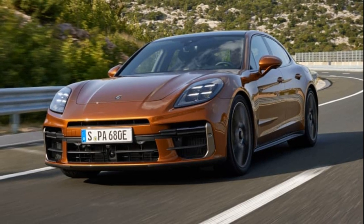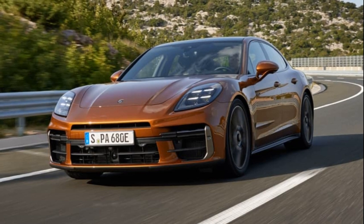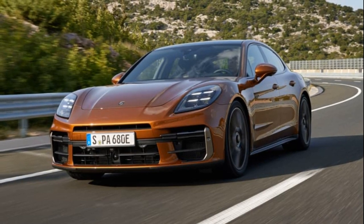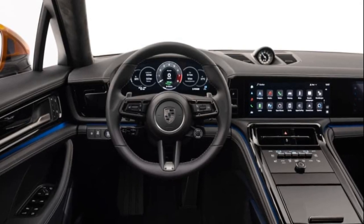Porsche has unveiled the 3rd generation Panamera, adopting its classic incremental design approach. The front features a new grille with an extra inlet above the front number plate, and the arches are more pronounced, resembling the 911.